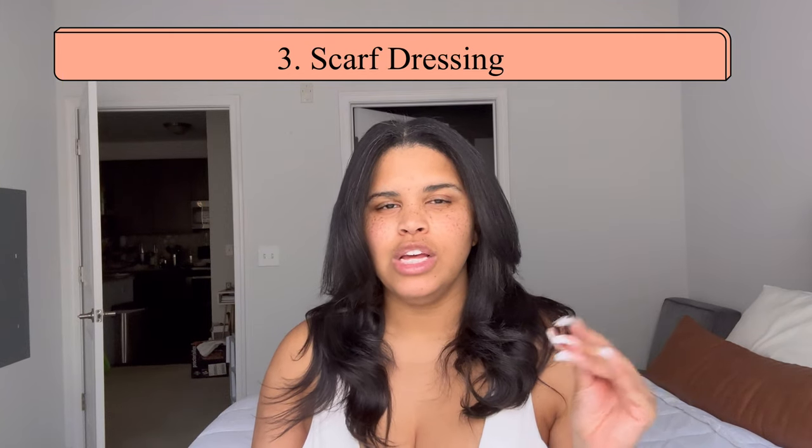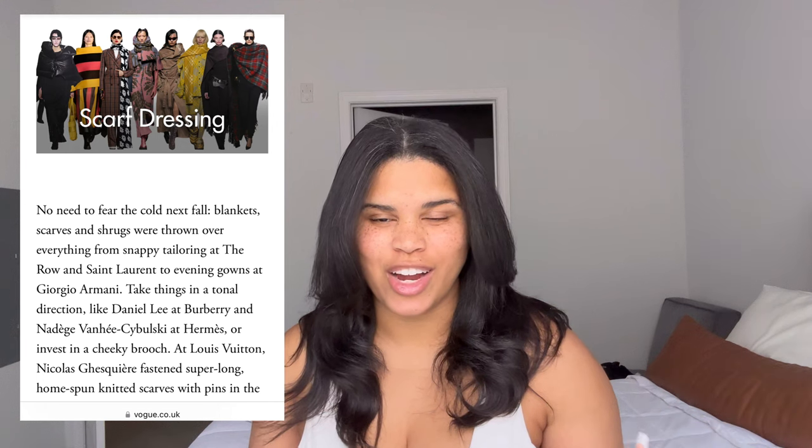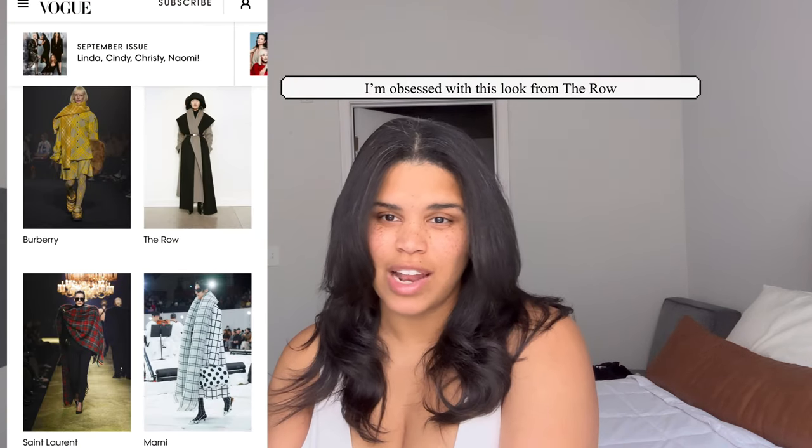Number three is scarf dressing — that's what Vogue called it. Whether you're just wearing a scarf or your entire ensemble resembles a scarf, you can participate in this trend. Lenny Kravitz essentially had a blanket wrapped around him, and he was ahead of his time — now people are walking down the runway looking just like that. So, you go Lenny.